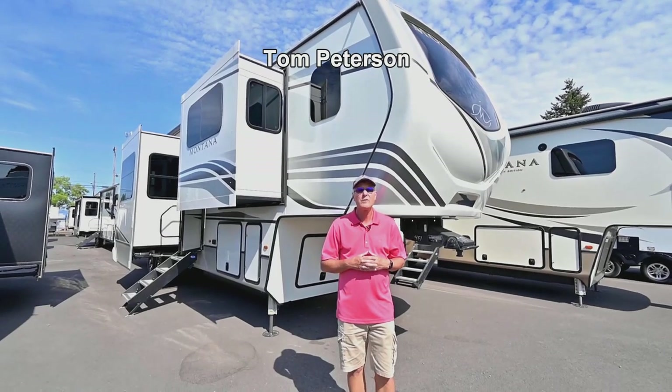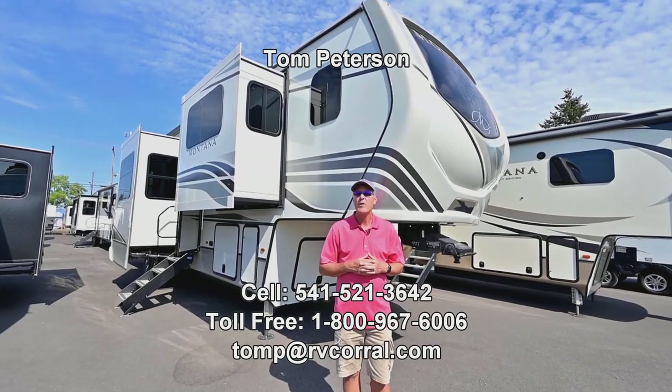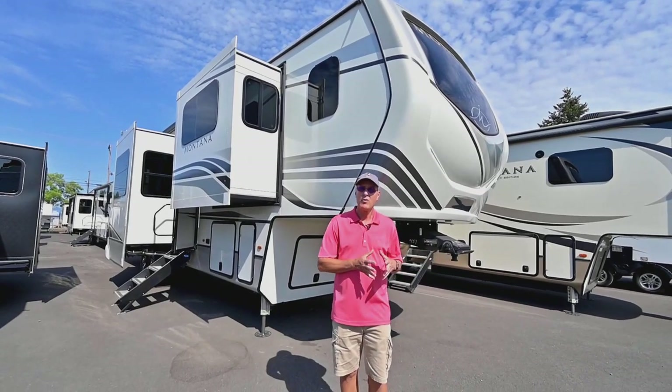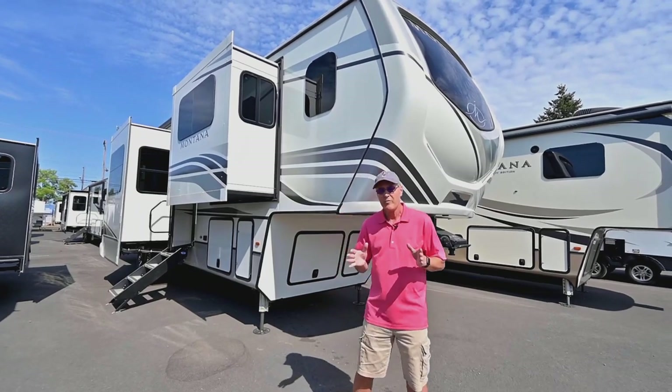Hi folks, Tom Peterson here at the RV Corral. This is a brand new 2023 Montana. It's a 3941 FO — that's a front office, which is very unique. I imagine it's quite unique in the industry, let alone just for Montana Keystone. What you'll find is that it's got this nice office space up front.